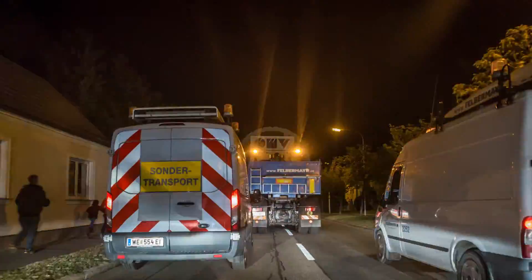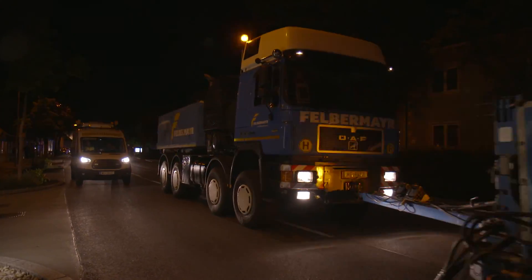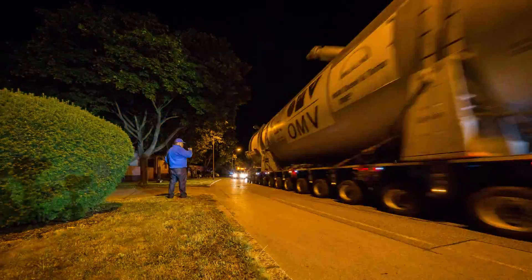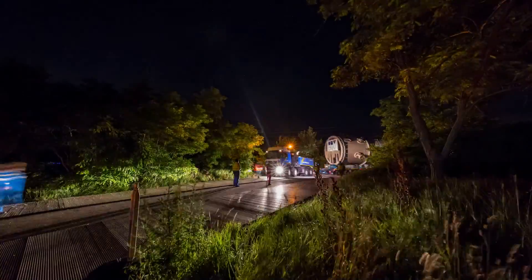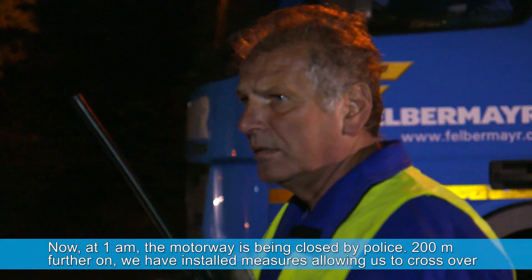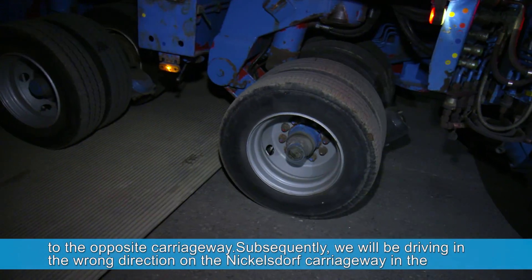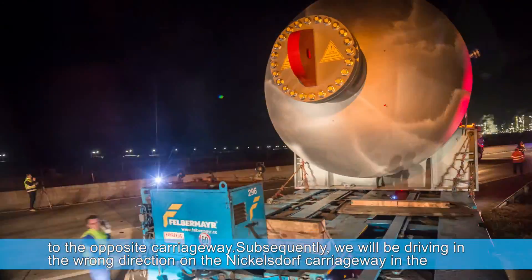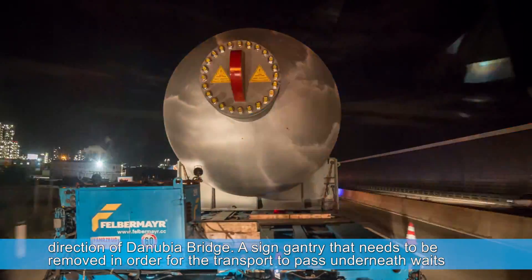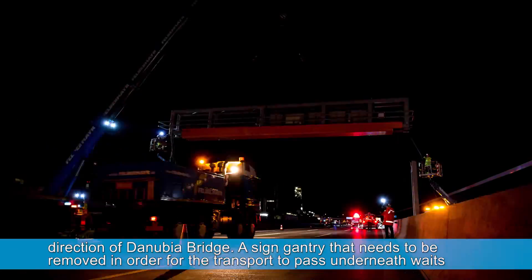Passing through the town of Schwechat marked another key section on the way to OMV's premises. Heading towards the Danubia Bridge, a so-called VBA overpass had to be dismantled for this transport, because the convoy could not pass through it.